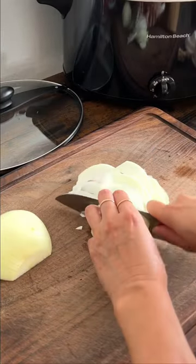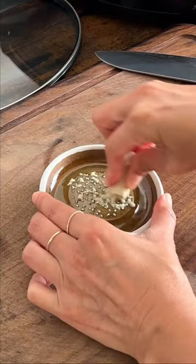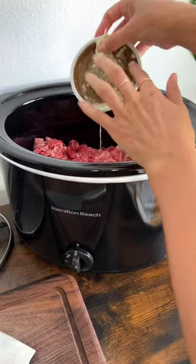Meal prep is a weekly task for me and I believe it helps the busy weekdays so much. Making this big batch of slow cooked gyudon is one of the ideas.